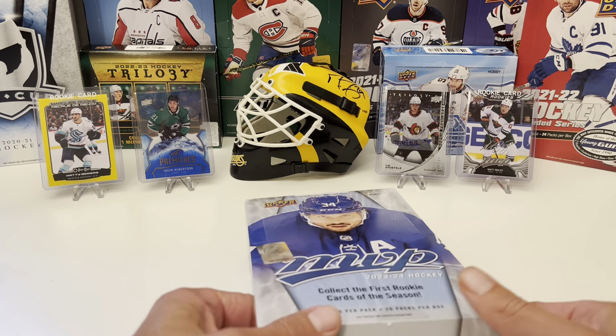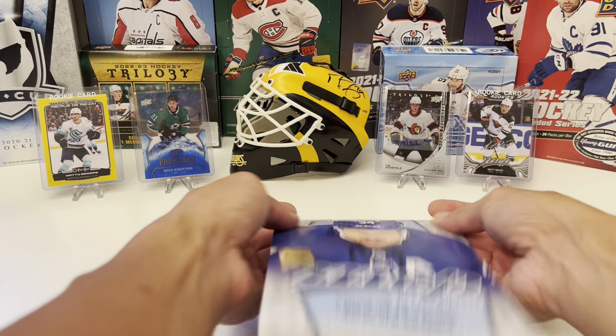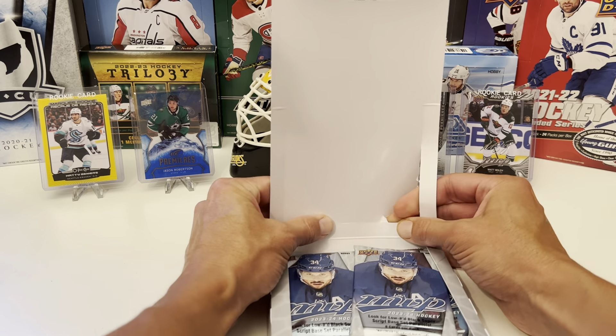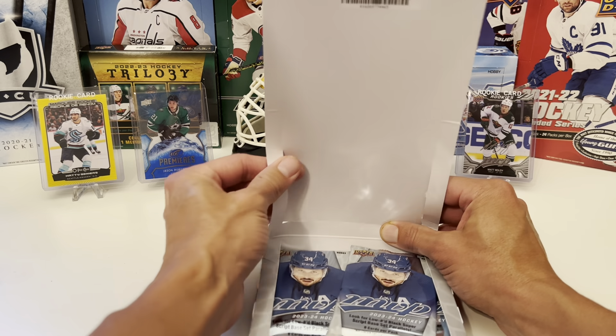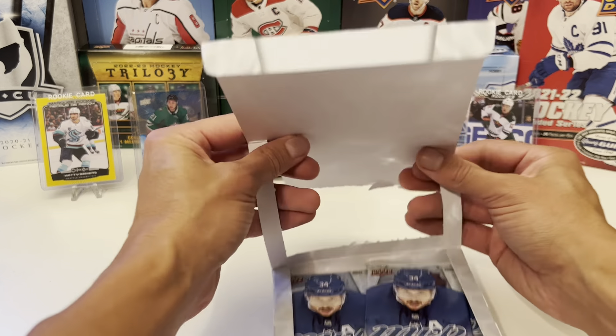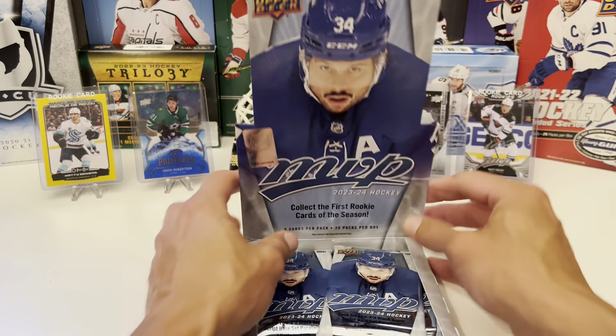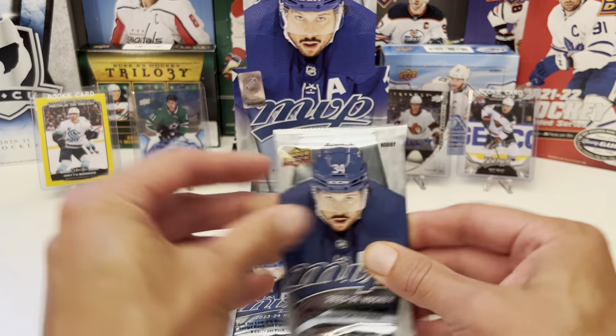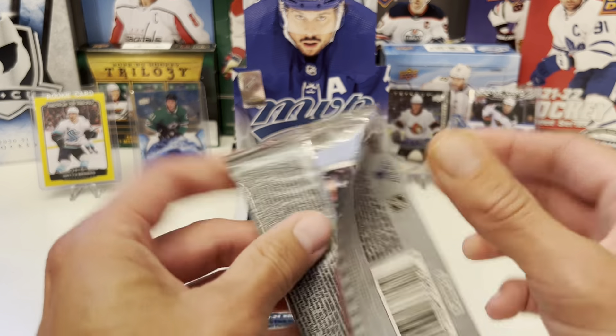Of course it's MVP, but it's got a lot of rookies and a lot of cool inserts. So let's see what this product has in store. For those who are new watching this for the first time, please subscribe — it would be very much appreciated. And let's get to ripping.